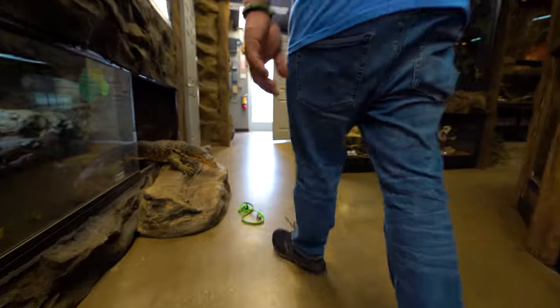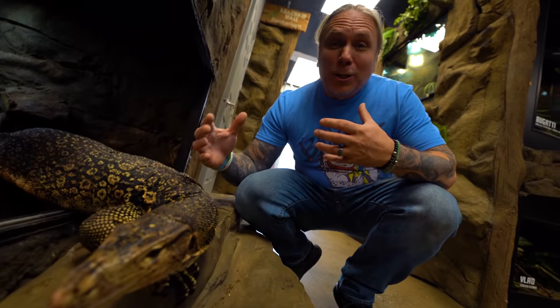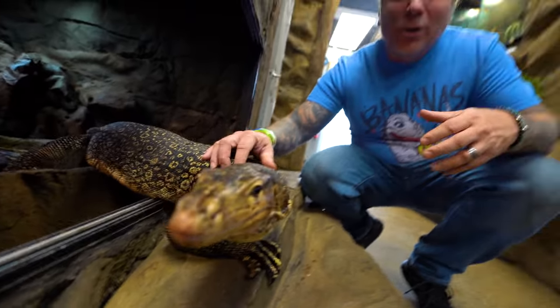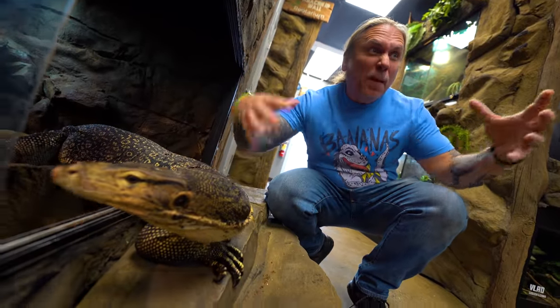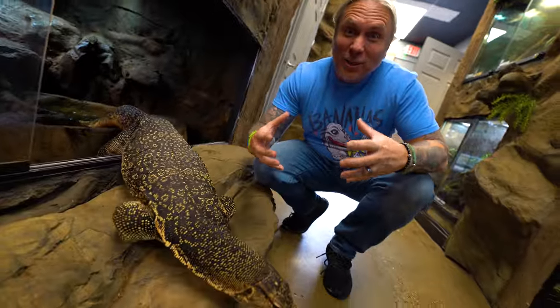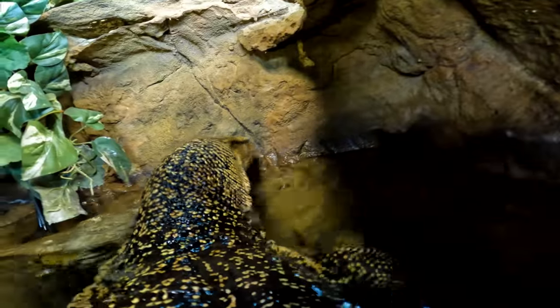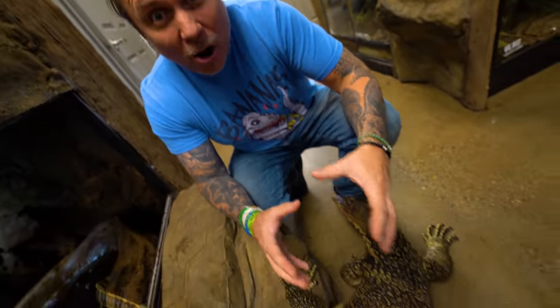A bunch of our animals are gonna need upgrades as well, like my boy Elvis here. Of course, Elvis has a giant enclosure right now, but I want him to have a real show stunner, much like Ivy's enclosure — I want it to be big, I want there to be waterfalls, I want him to be able to swim around, because he is an absolutely amazing animal. I can't imagine what he's gonna do when he has a giant pond to swim in all the time, because this guy loves to get into the turtle pond.